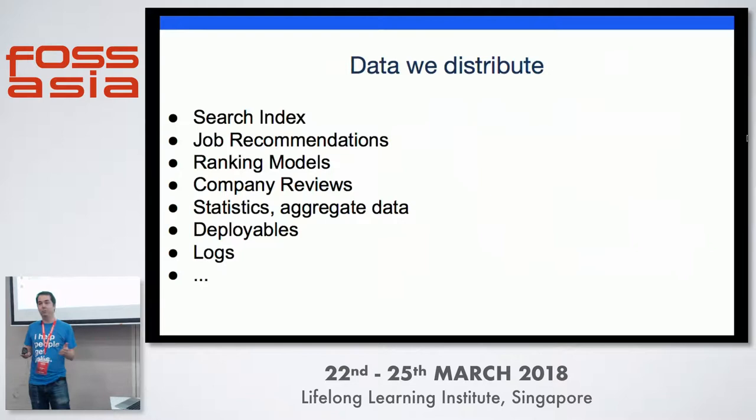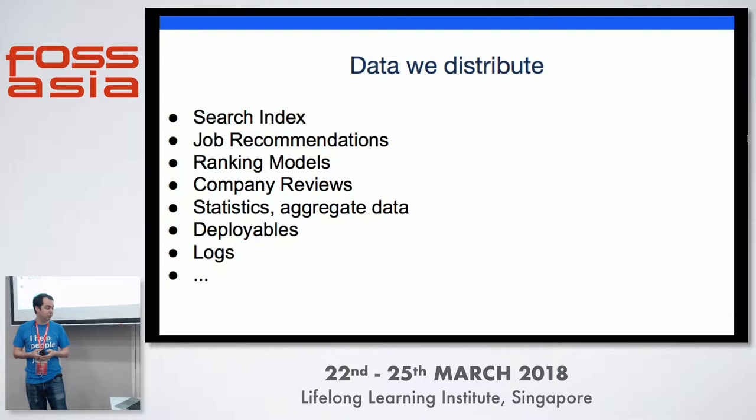We have a lot of different types of data we distribute: the search index itself, our job recommendations, ranking models, company reviews, all kinds of statistics, the deployables themselves, and tons of logging. And all of these have different ways that we store them.